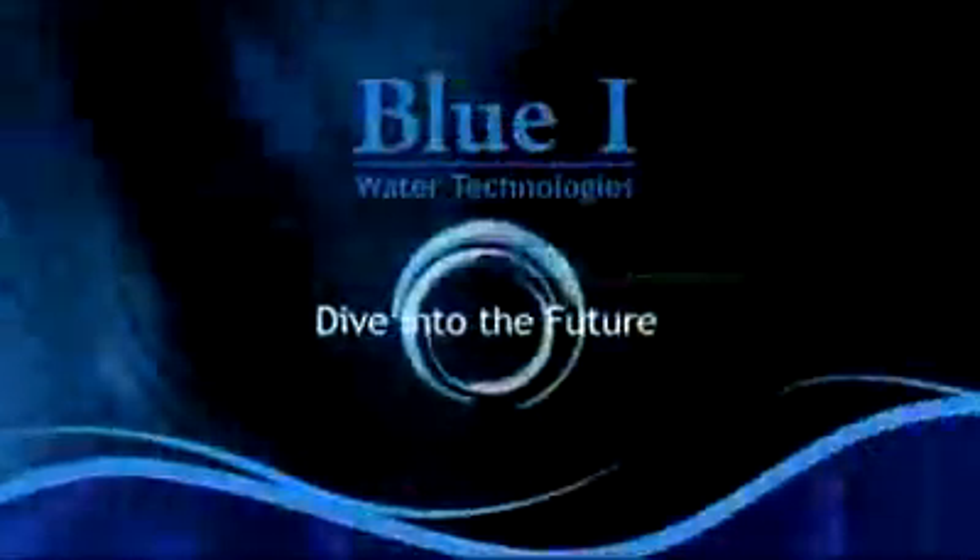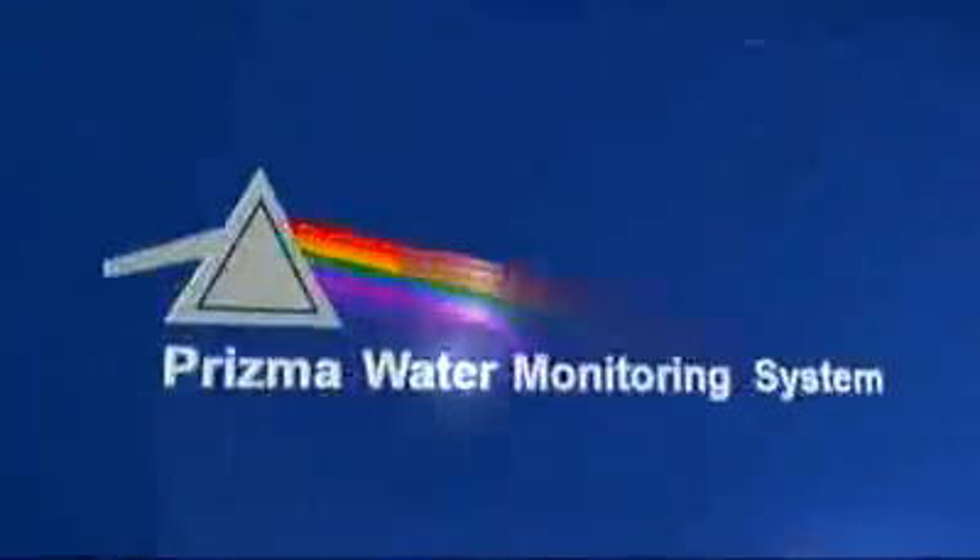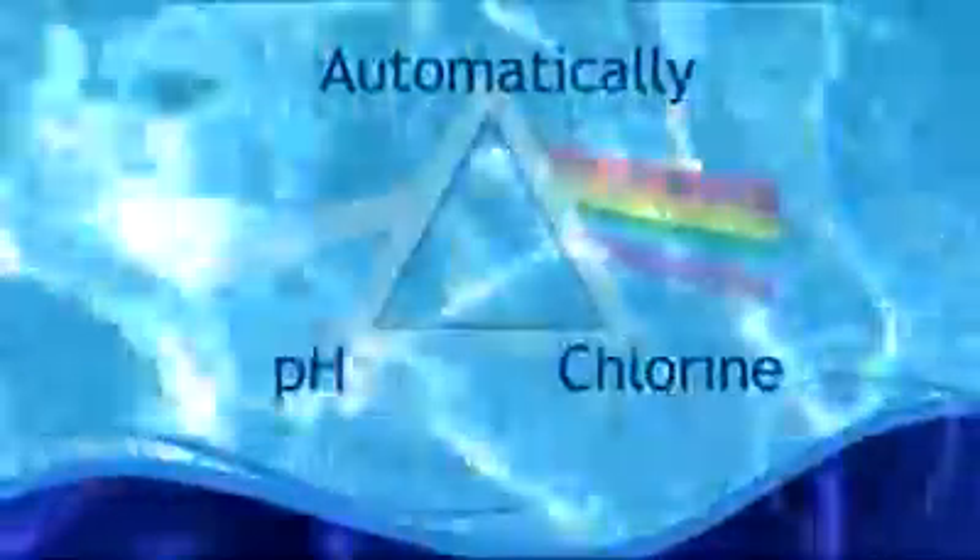Blue Eye Technologies, dive into the future. Prisma, the new revolutionary chemical controller for private pools, automatically checks your pool water chemical parameters, such as pH and chlorine.